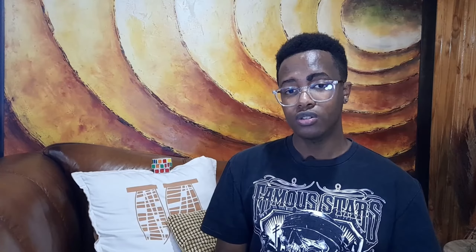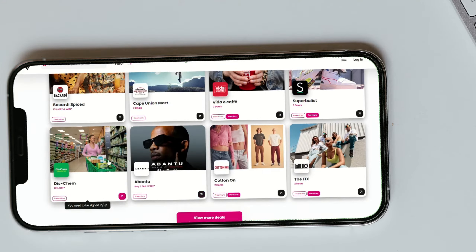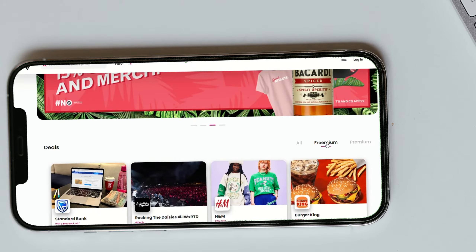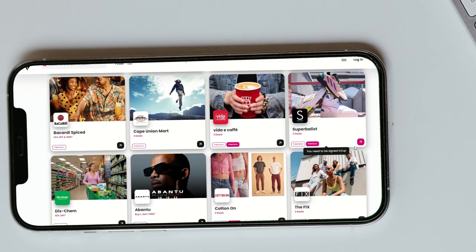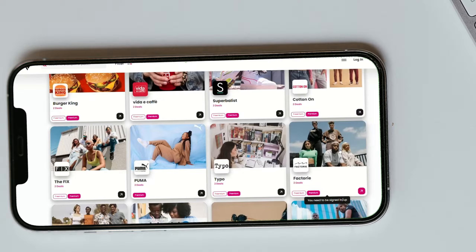Budget hack number two: use student discounts. This is the biggest money saver, and using discounts doesn't mean you're poor. Take it as a symbol of goodwill and building your relationship with the company you're buying from. Unless it's a one-off purchase, you absolutely should ask for a discount. Personally, as a student, I use an app called Varsity Vibe. Varsity Vibe provides a catalog of discounted shops for students, giving you anywhere from 5% to 10% — and in some cases 50% — worth of discounts or vouchers. You can sign up for their free version or their premium version which has better discounts. I'll link them down below.